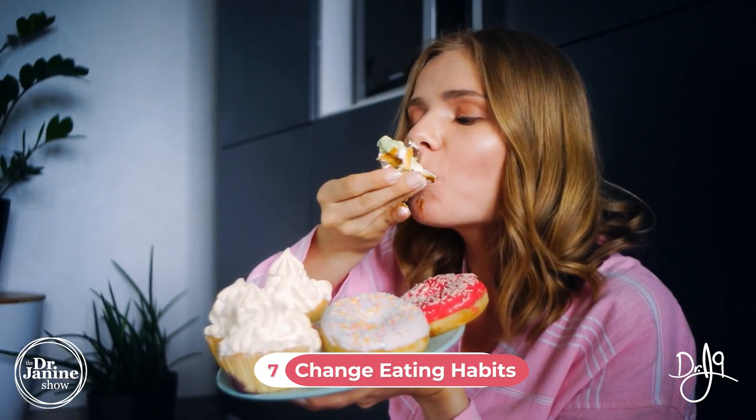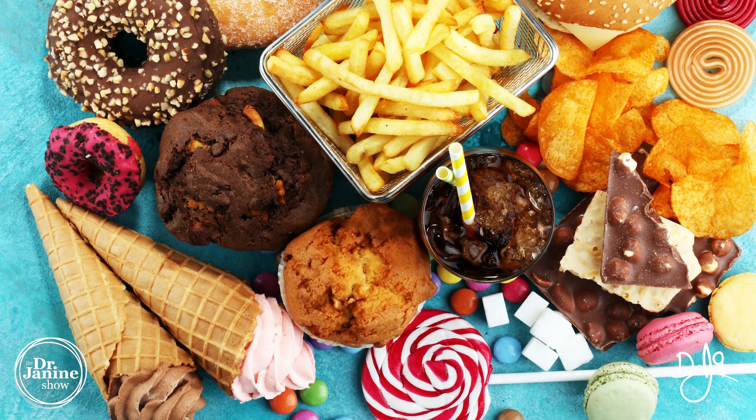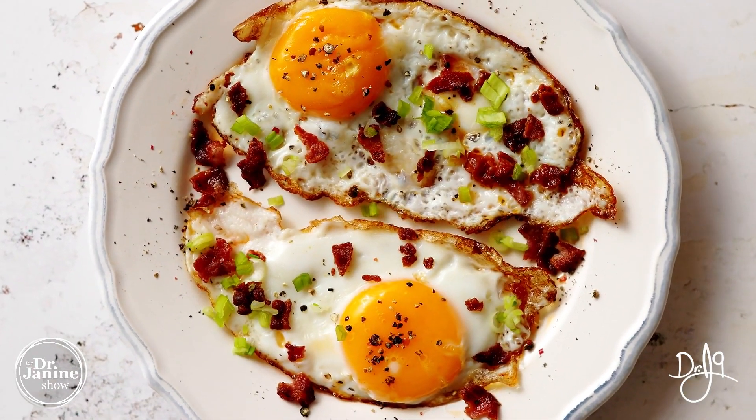Tip number seven is to change your eating habits. Certain foods can unfavorably impact leptin levels and set you up for leptin resistance. Decrease your sugar and grain intake — most people probably shouldn't be eating grains, especially when initially fixing leptin resistance. Avoid processed foods and inflammatory fats. Eat a high-protein breakfast to stay full and support leptin signaling. Also, stop eating at least three hours before bedtime so your body isn't digesting when it should be secreting melatonin and leptin.